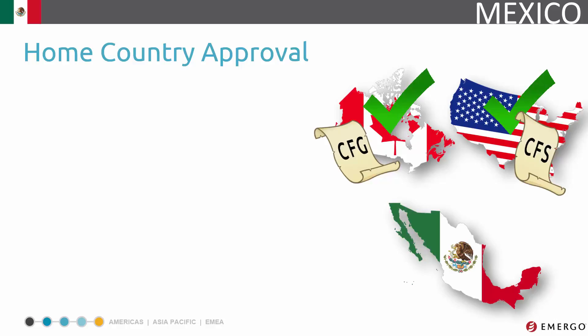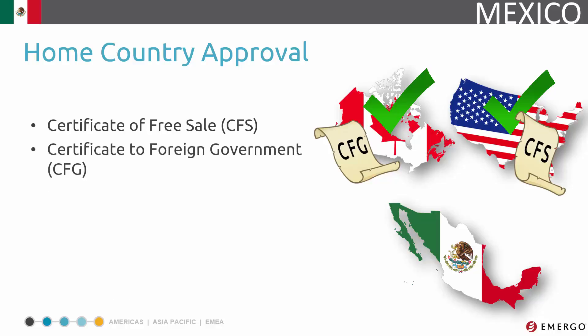Depending on your registration route, you may have to demonstrate home country approval as part of the registration process in Mexico. Home country approval can be satisfied by providing a certificate of free sale, certificate to foreign government, or license issued by your home country. In some instances, COFEPRIS may accept some other solutions, such as a certificate of free sale issued by the country of origin of your original equipment manufacturer, in the event that you don't have one.